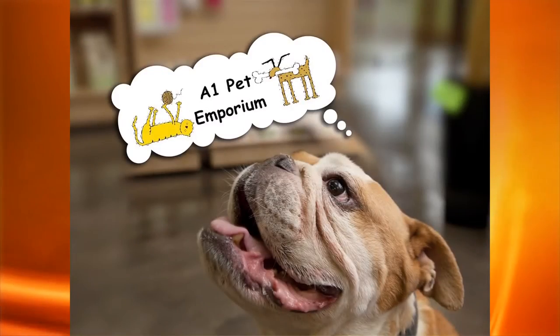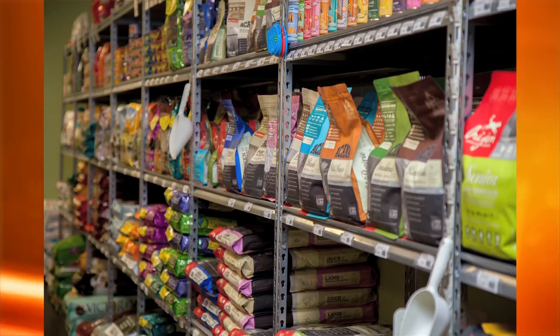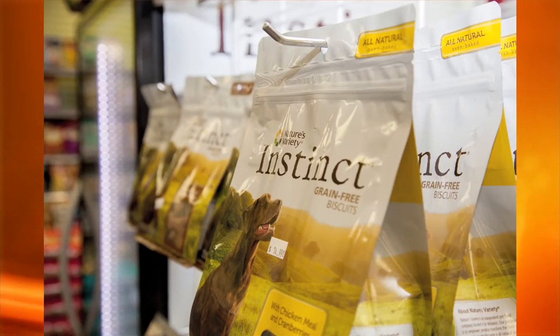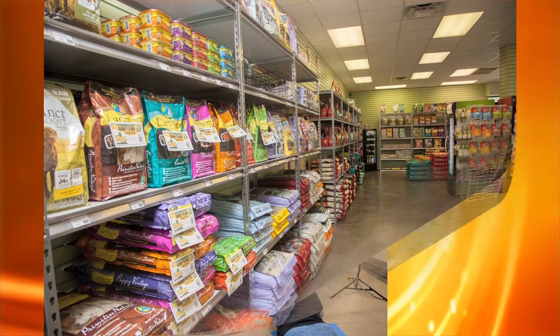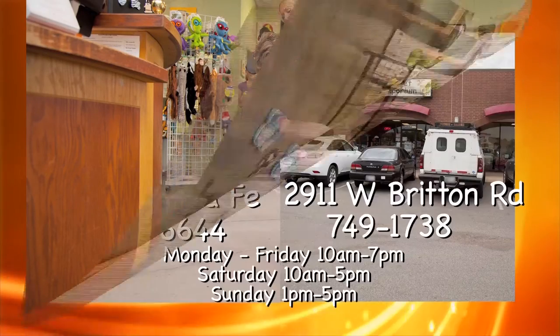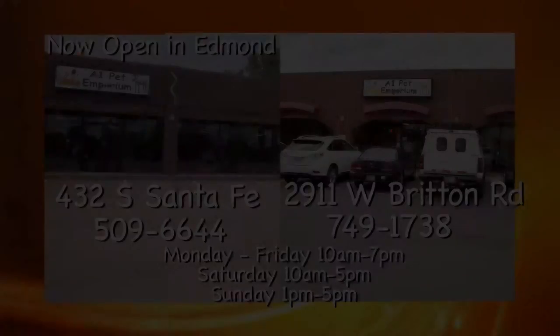A1 Pet Emporium is Oklahoma's authority on healthy nutrition for dogs and cats. Quality does not have to cost more, and we only have the best. If your pet suffers from allergies, digestive issues, skin infections, or hair loss, it may be the result of their diet. A1 Pet Emporium can help. We offer pet portraits monthly, adorable rescue animals every Saturday from noon to 4, and free dog and cat food samples. Locally owned and operated, we want to be your neighborhood pet store.